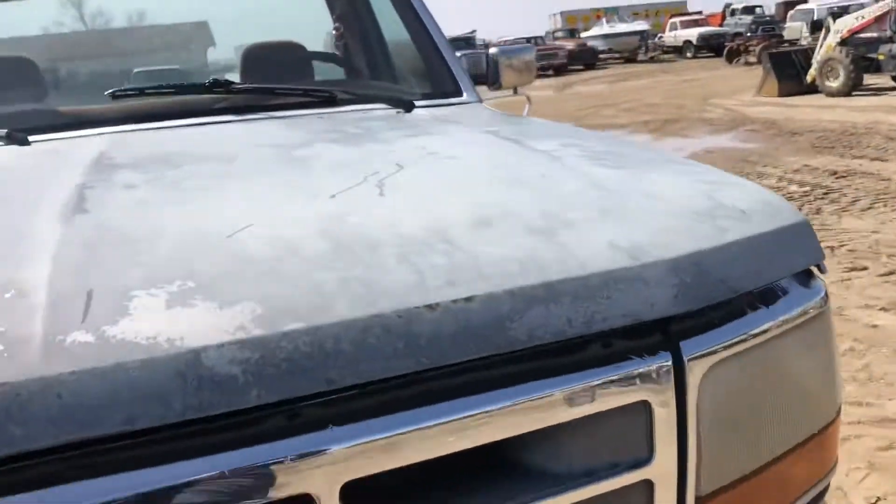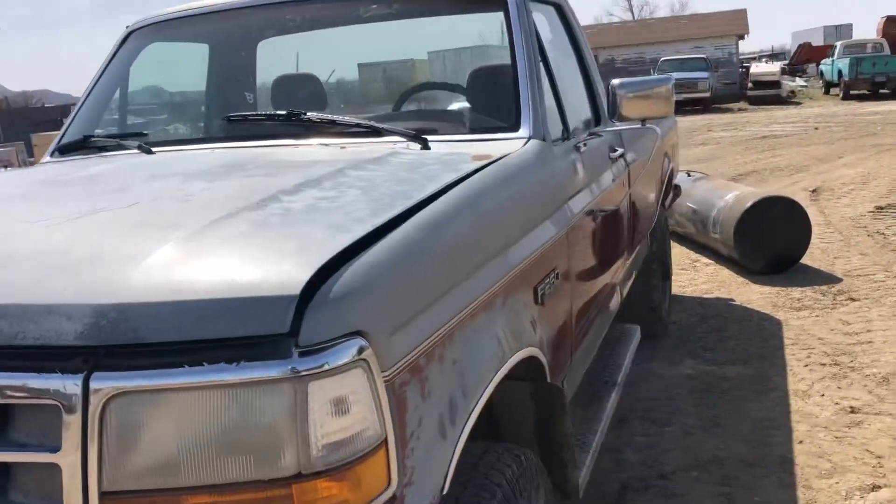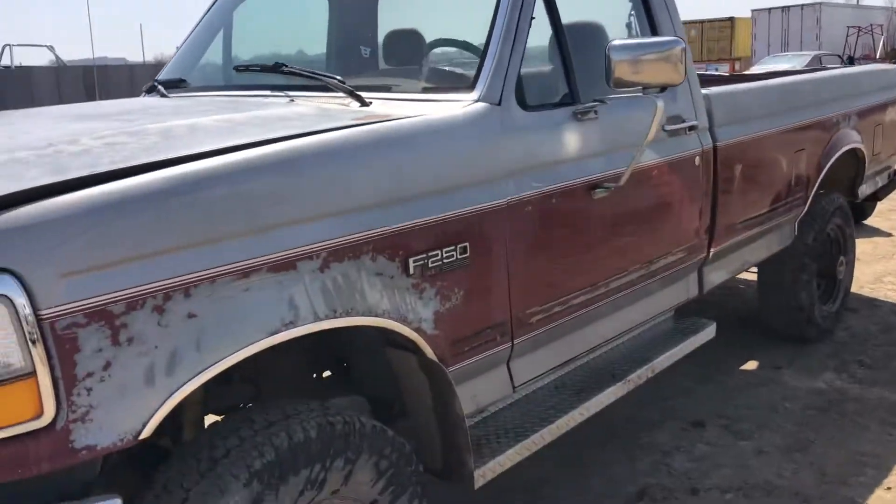It sells Sunday, May 8th. It's located in Miles City, Montana. Thanks for looking.